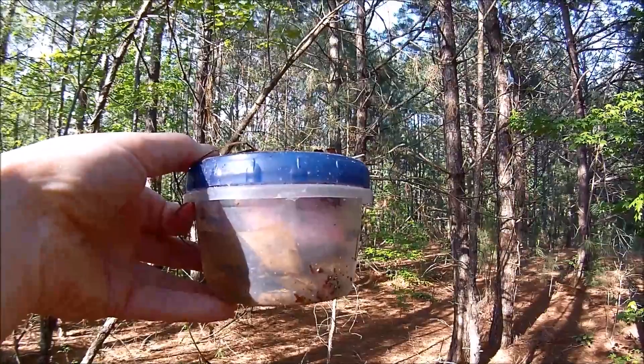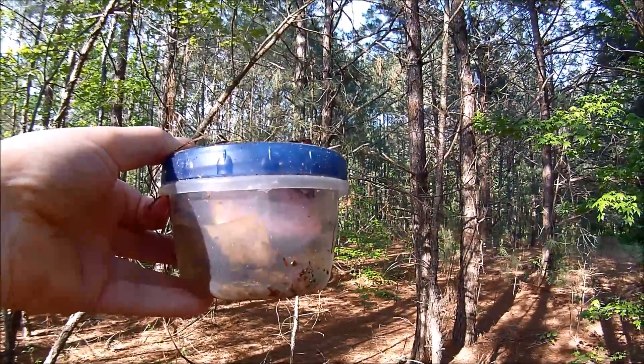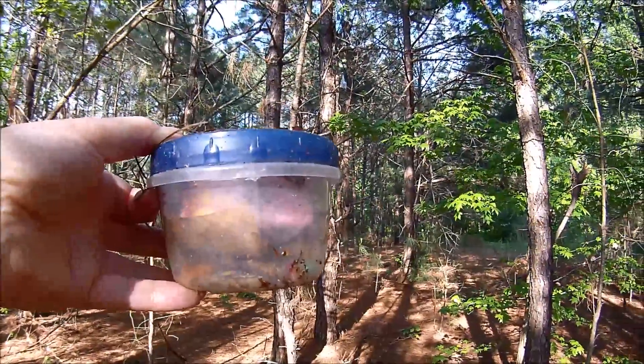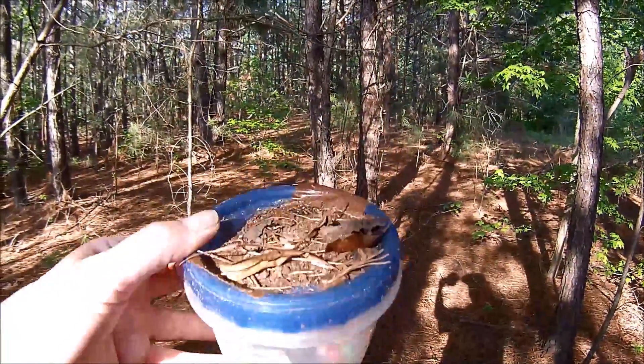I have found this geocache out here in the woods — it's very well hidden. Unfortunately it's near where the trash is, with some beer bottles and liquor bottles. So let's open this geocache up and see what's inside.